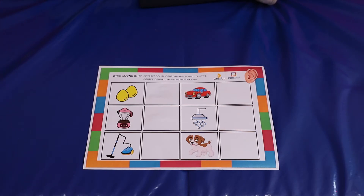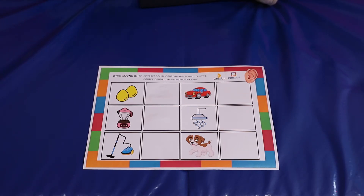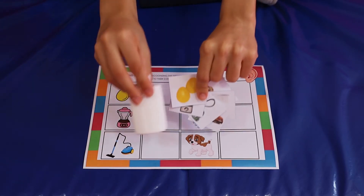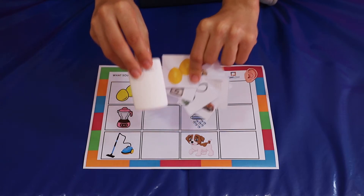Now we're going to do an activity. For this activity you will need the activity sheet, cards and glue. So let's do this!